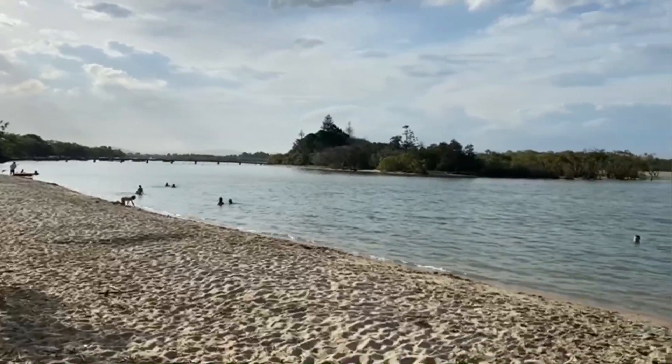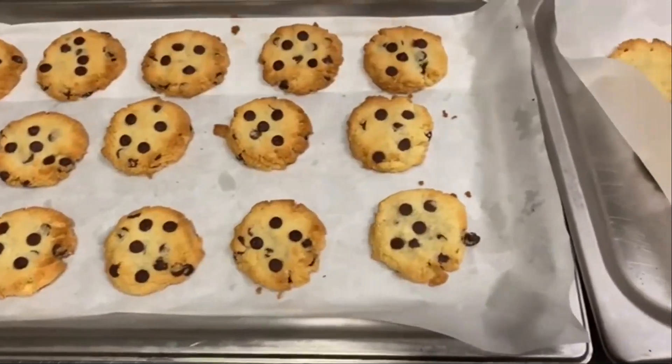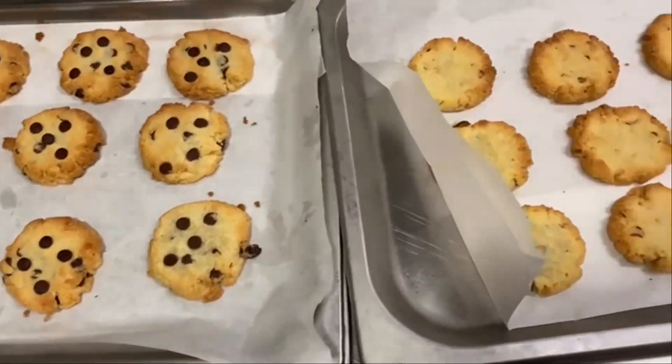Hi, my name is Erika and I'm the founder of Ketoland Australia. We are located in the Sunshine Coast. We do healthy gourmet cookies made with natural ingredients without sugars and refined flours, making them very low in carbohydrates and high in protein and healthy fats.